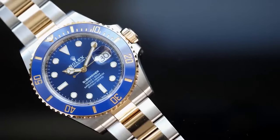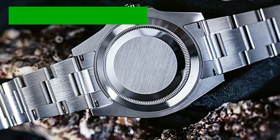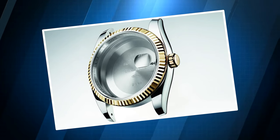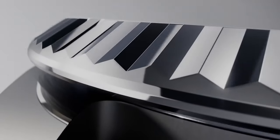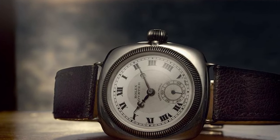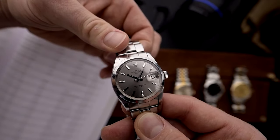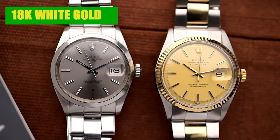Although the Rolex Submariner keeps evolving, certain features have remained consistent throughout its evolution. The Waterproof Oyster Case, introduced in 1926, featured a patented system that hermetically screwed the winding crown, bezel, and case back directly against the middle case — creating the world's first waterproof wristwatch. Today, the Rolex Oyster Case comes in various metals, including robust stainless steel, steel and yellow gold Rolesor, opulent 18K yellow gold, and sophisticated 18K white gold.